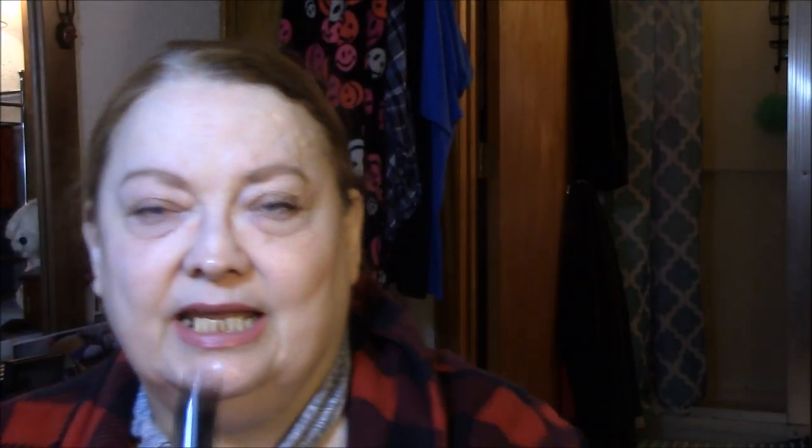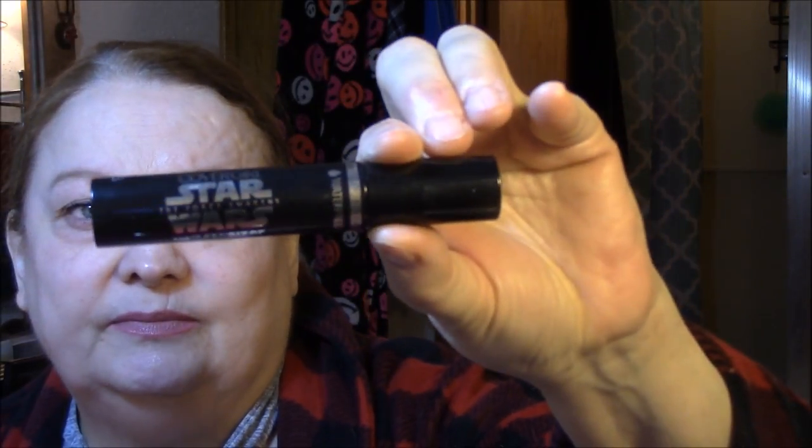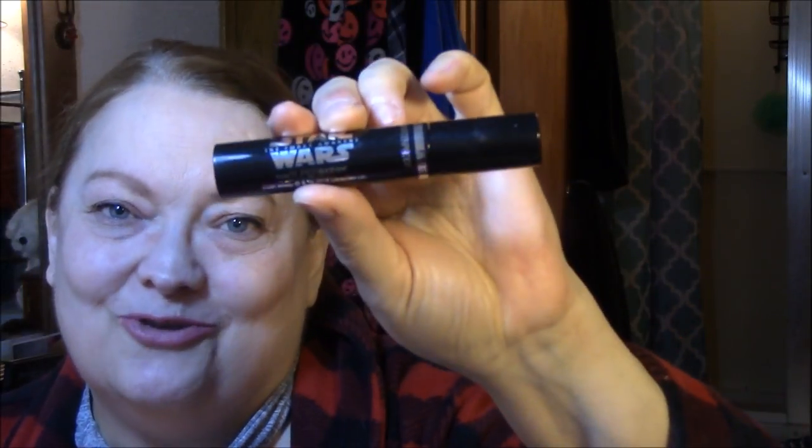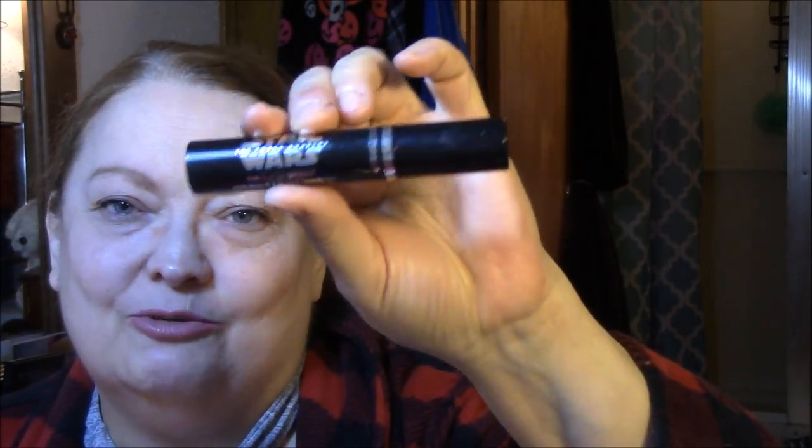My next thing is the Star Wars mascara — it's the Super Sizer in waterproof form. This is going into my empties bin. It is so clumpy that my lashes just all stick together. I had a heck of a time getting them fixed this morning. So this one is going into the declutter bin — I just don't like that at all.